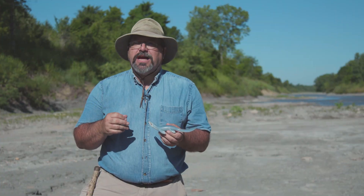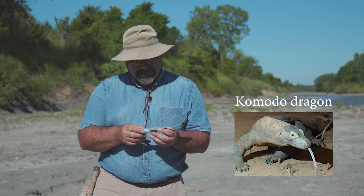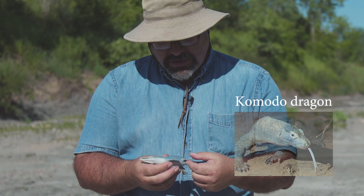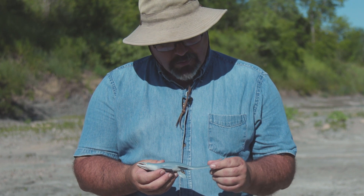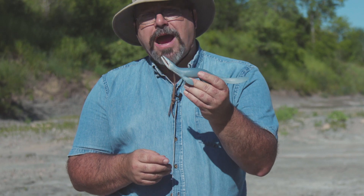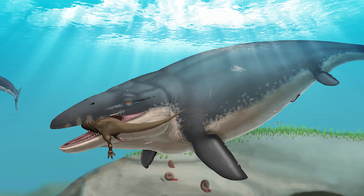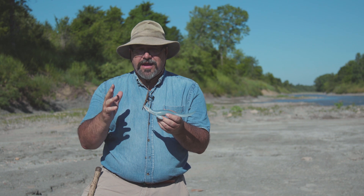Basically, mosasaurs were a giant lizard. Their closest living relative is the Komodo dragon. They had evolved to live in the ocean — you can see their paddles instead of feet and a wide tail, which was used for swimming. They were fast and powerful predators. I call them the T-Rex of the ocean; they would eat just about anything they ran into.